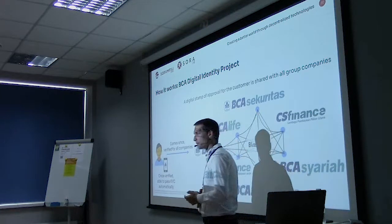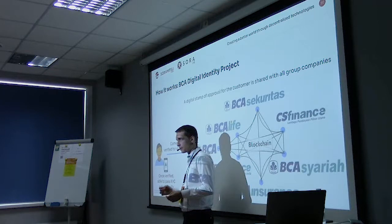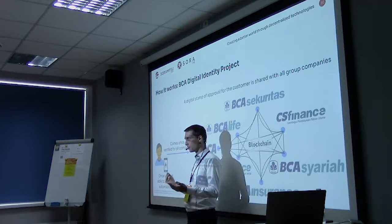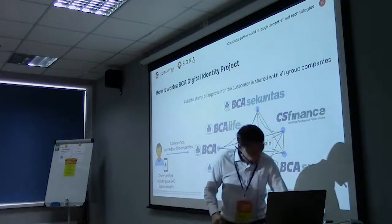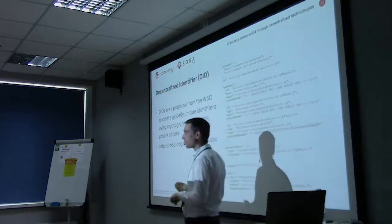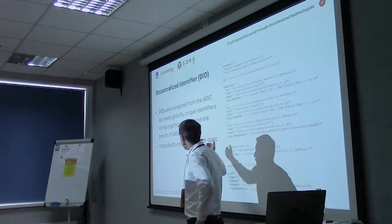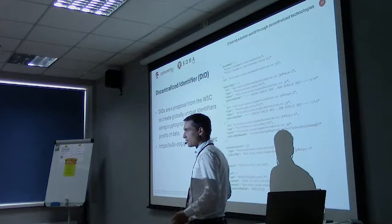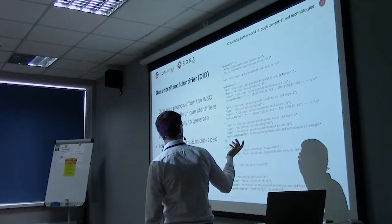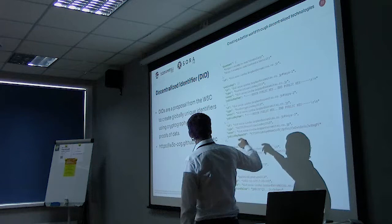What we did is use the account detail feature in Iroha to annotate information about different customers in a self-sovereign way. You can make what are called verifiable claims about a decentralized identifier (DID). A DID is a globally unique key from the W3C spec where no one else will have the same ID, and it says who the owner of that key is. Once you have this public key, you can make different annotations about the identifier.